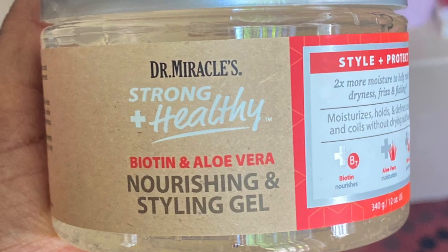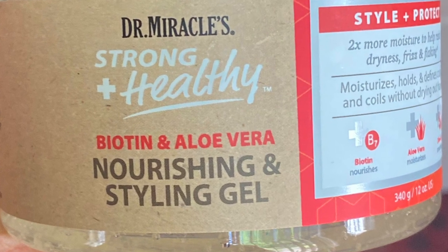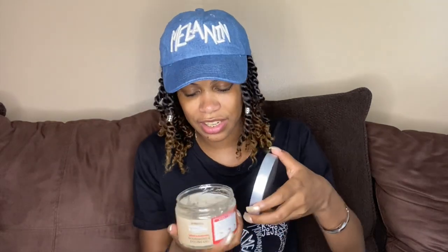Last but certainly not least, Dr. Miracle's Strong and Healthy Biotin and Aloe Vera Nourishing and Styling Gel. It doesn't say what type of hold this gel has. I'm probably going to end up doing the LOC method — leave-in, oil, gel — and we will see how that turns out.